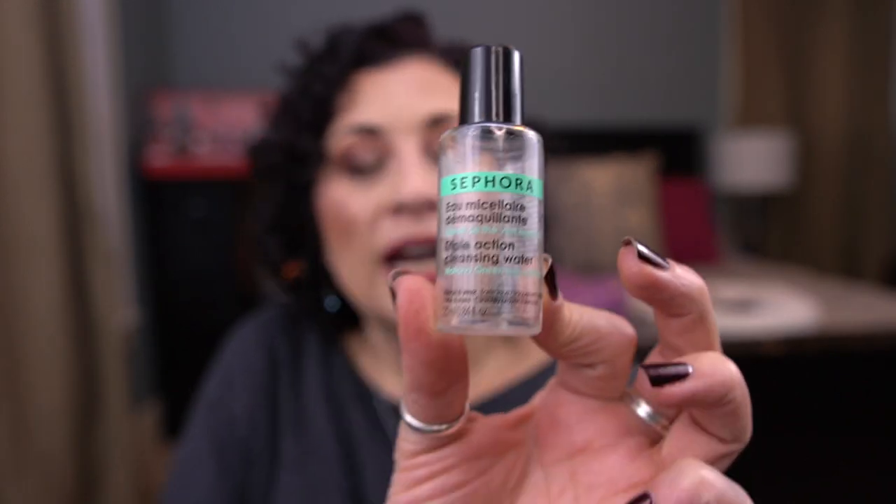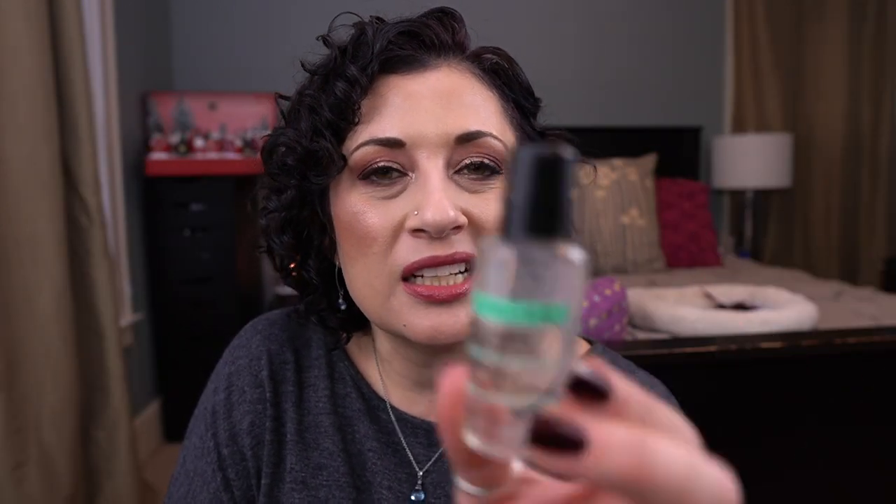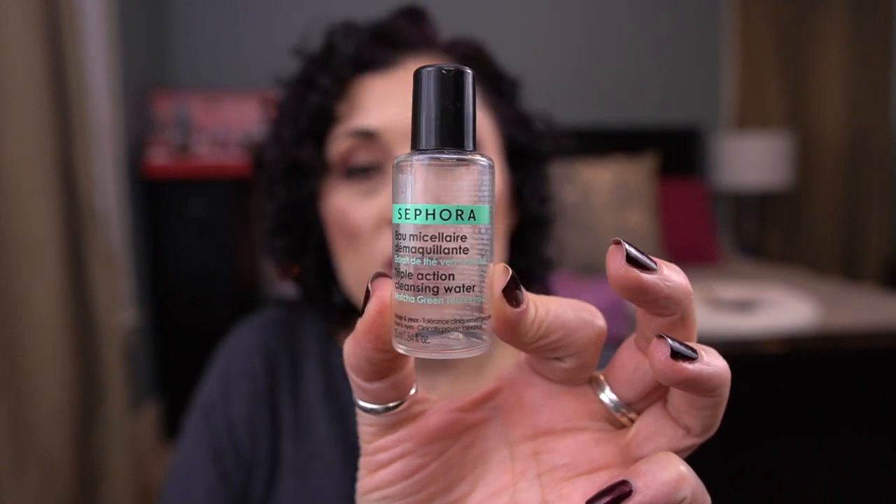This I did not like. It's by Sephora — it's the Triple Action Cleansing Water with Matcha Green Tea Extract. I just don't think micellar waters are my thing, because I did not like this at all. The scent was too harsh and I just didn't really like the product. Not my thing. Those were all the cleansers.